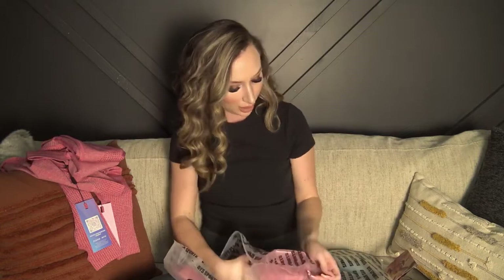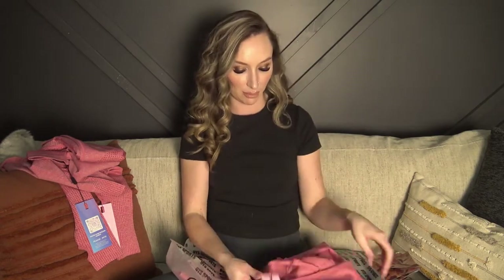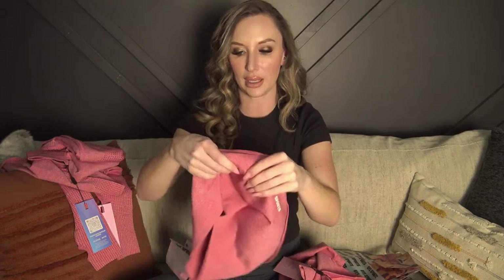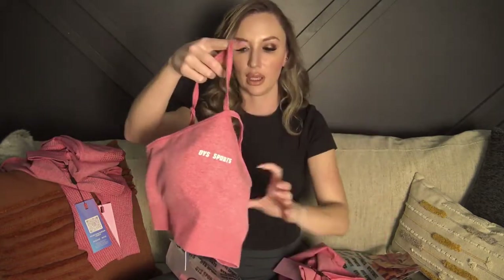So here is outfit number two. They all come with a little pamphlet that explains how to make returns, how to do collabs with them, and how to get free items. I'll post all their socials down below — they also sent me a discount code for my followers. Outfit number two has a spaghetti strap top with adjustable straps and removable padding in the cups. I always leave mine in.